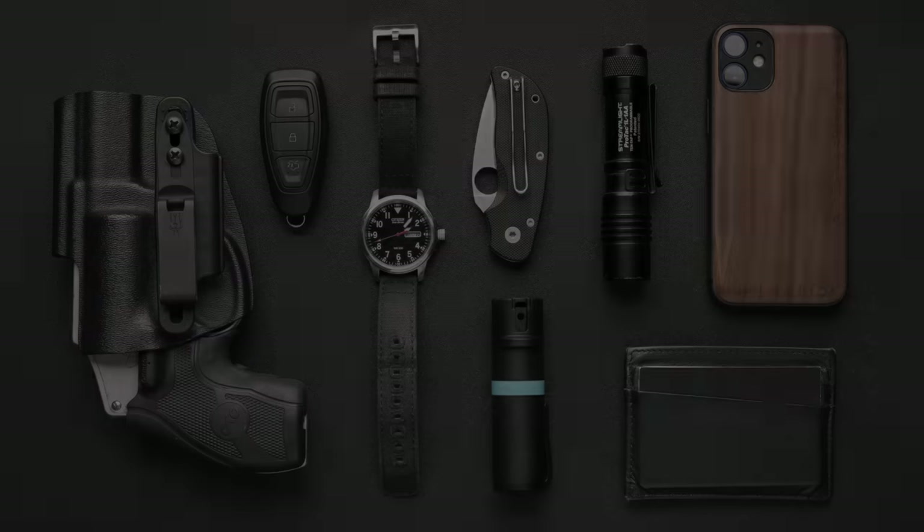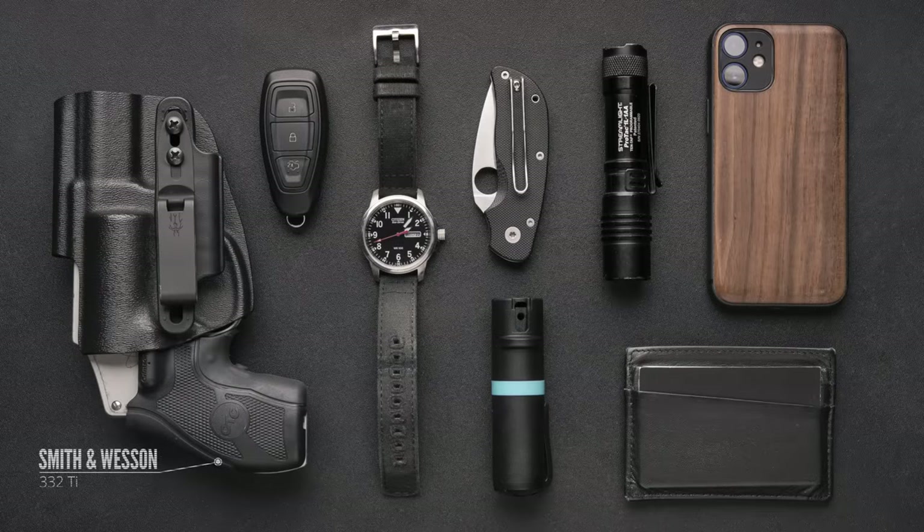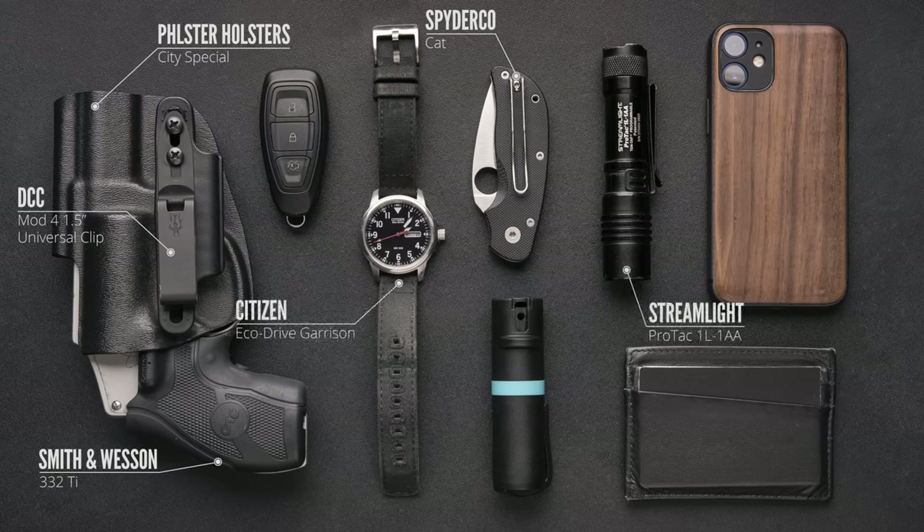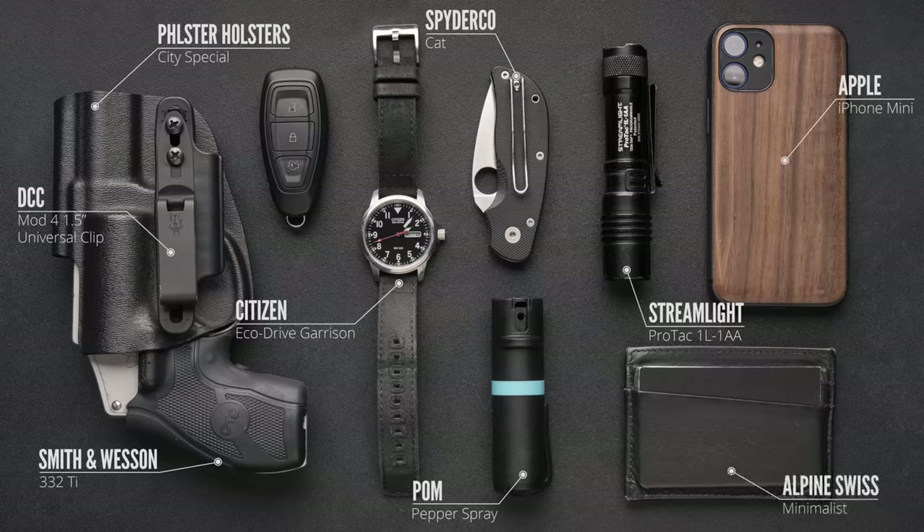So let's take a look at what we've got here. My carry gun is a Smith and Wesson Model 332 Ti snub nose chambered for 32 H&R Magnum. I carry that in a Philster City Special holster with a DCC belt clip. The knife is a Spyderco Cat. For a flashlight I carry a Streamlight ProTac 1L. The watch I wear most of the time is a Citizen Eco-Drive. I've also got a Palm flip-top pepper spray dispenser, my car key, an iPhone Mini, and my wallet, which is an Alpine Swiss minimalist.